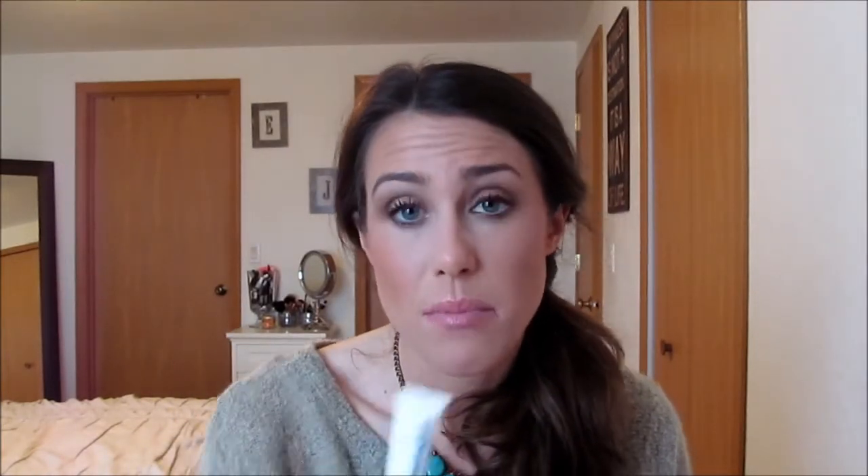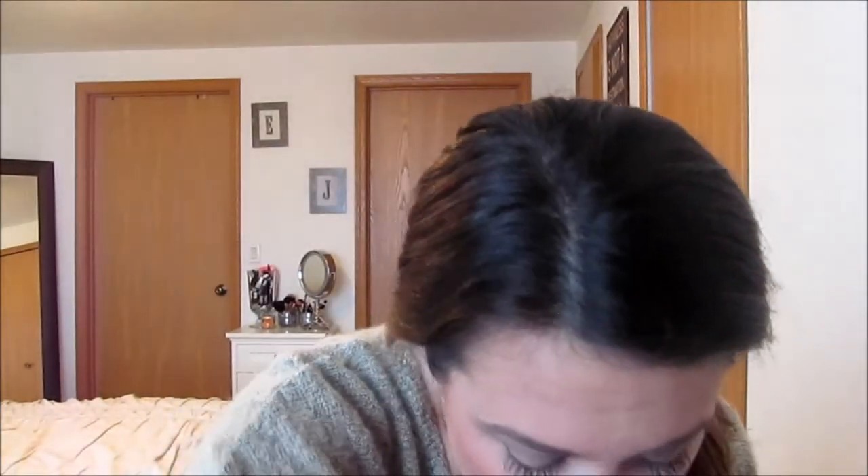This is the Dermalogica Intensive Eye Repair — just a sample size but it lasted me a really long time. This stuff is amazing. I would buy the full thing but it's so expensive. I really enjoyed using it under my eyes.